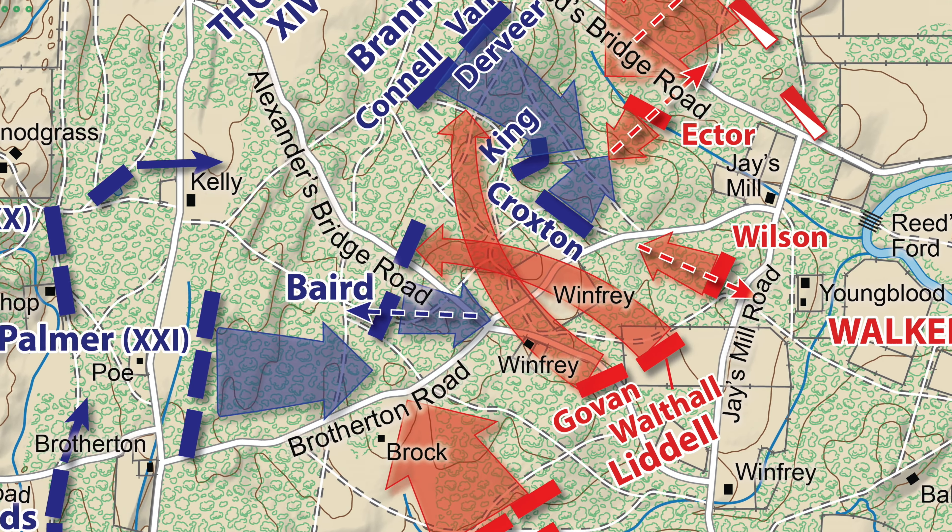In reserve, you had Brigadier General John Starkweather. Scribner's men would come into line of battle in this general direction and engage the Georgia brigade that was fighting with Croxton's brigade up near Jay's Mill. They would slam into the flank of that Georgia brigade and rout them, essentially relieving Croxton's men.